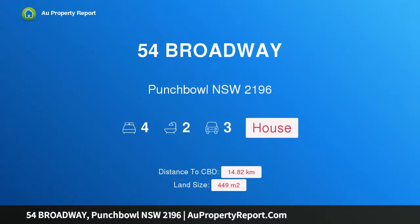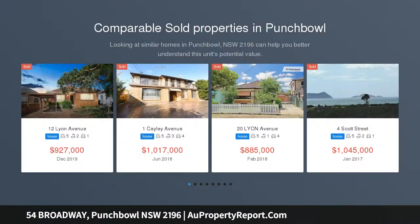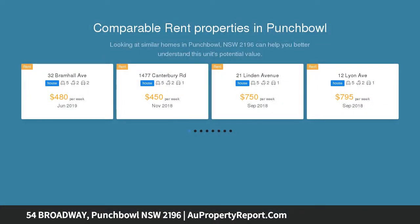Hi, I am glad to introduce property 54 Broadway, Punch Bowl, New South Wales 2196 — the complete package. This is the one you have been looking for: a young brick veneer home on the high side of the street in the most sought-after location, only minutes walk to station and shops. Features include: four bedroom home, main with ensuite and walk-in wardrobe.